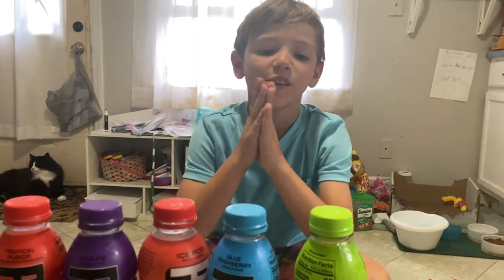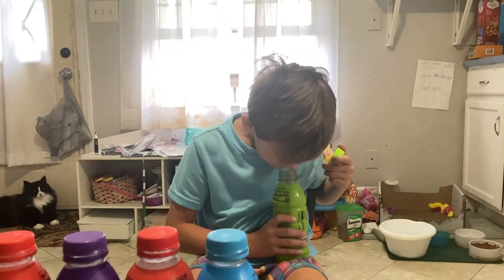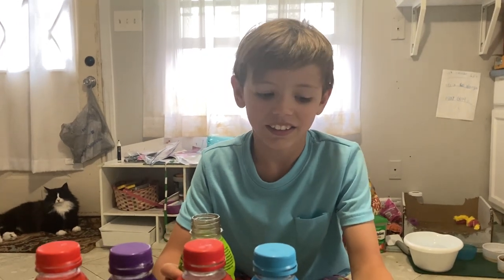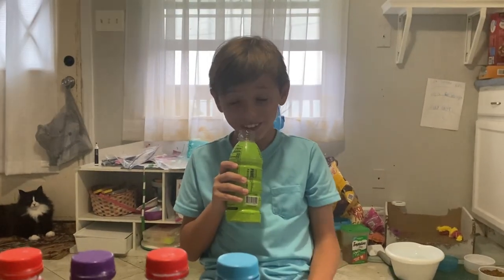Lemon Lime! All right, let's give that one a shot. What does this one smell like? It smells like lime juice. Have you ever had a lemon lime Gatorade? I wonder if it would taste similar. This one's really good.